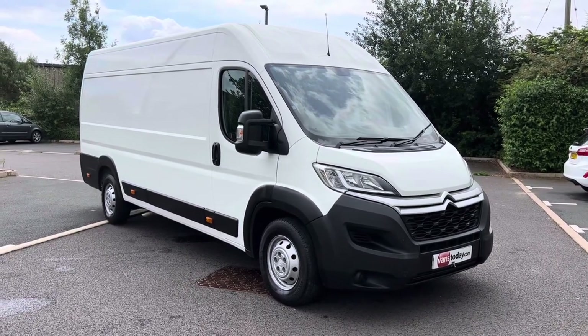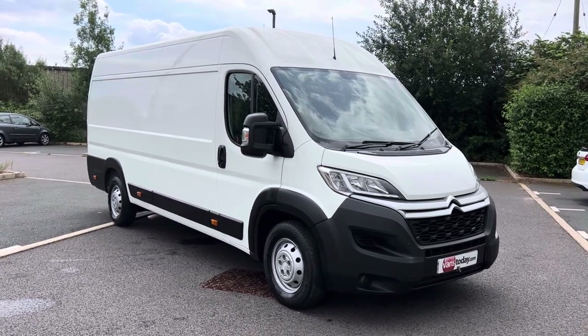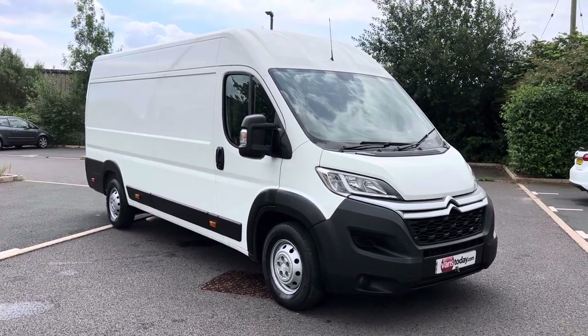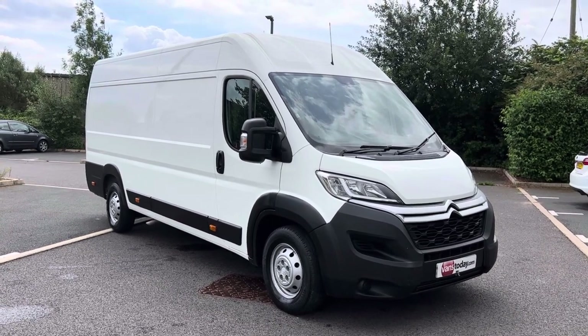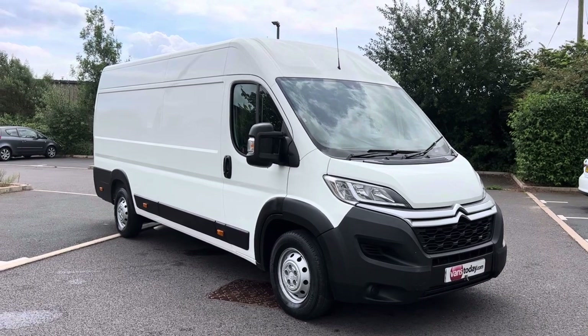Hi, good afternoon folks. It's Simon at Vans Today in Worcester. I'm here to give you a video walk around of this 2020 on a 70 plate Citroen Relay 2.2 HDI Enterprise in L4 H2 specification, or format I should say.